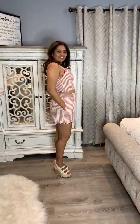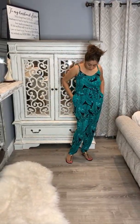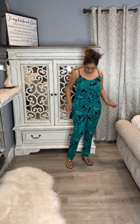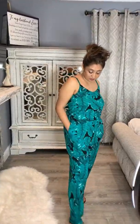Outfit number four — does this not scream vacation? Look at the leaf pattern! I got this one from Venus and the material is so soft, the quality is awesome. I'll link it below if you want to check it out. I highly recommend it — it's really comfortable and has pockets, so you can't go wrong.